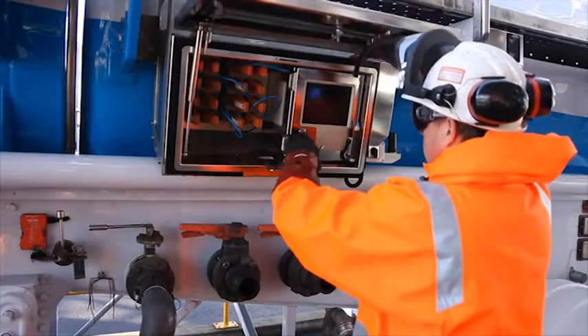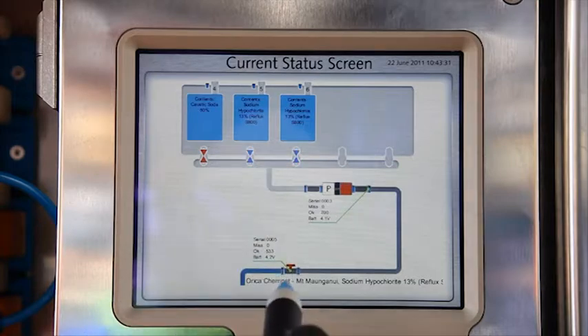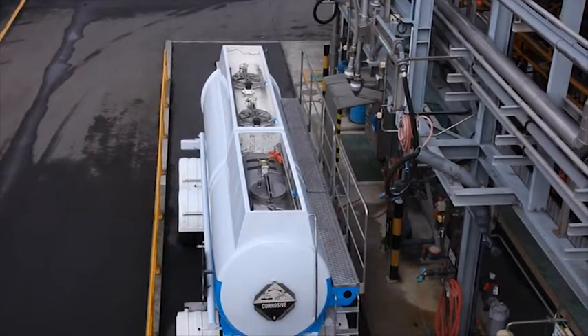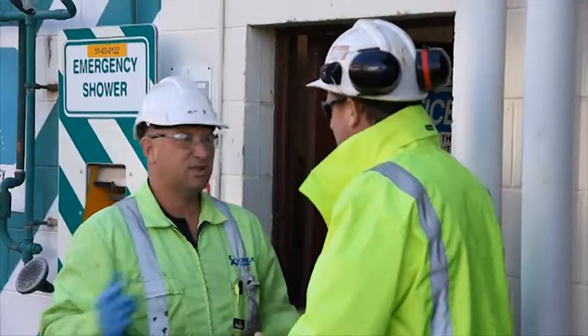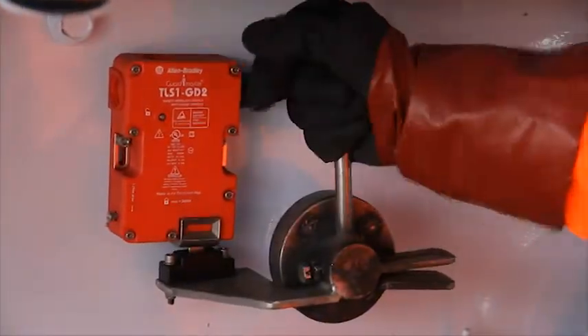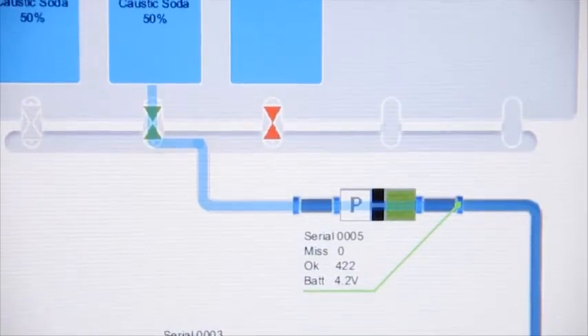The CODI system is designed to ensure that chemicals are always unloaded at the correct delivery point by using wireless RFID technology to track the contents of an Orica tanker from when it's loaded to the customer's delivery point. CODI is able to prevent tankers unloading at the incorrect delivery point by keeping the tanker's compartments locked and the trailer's pump disabled until the correct connections have been made and verified.